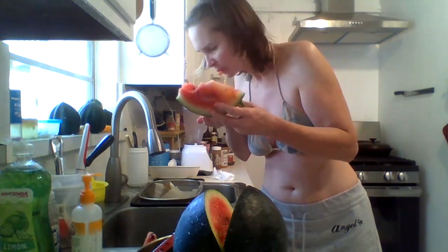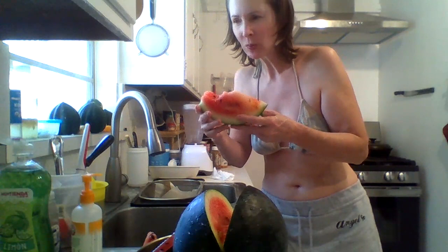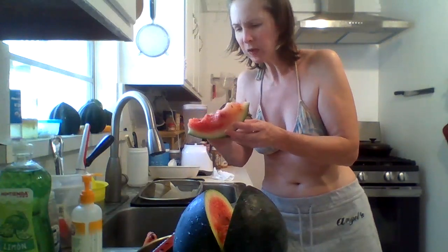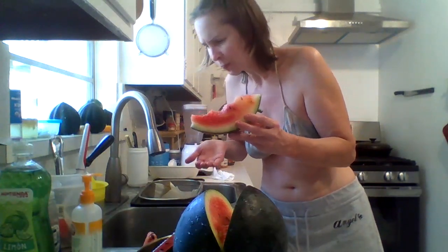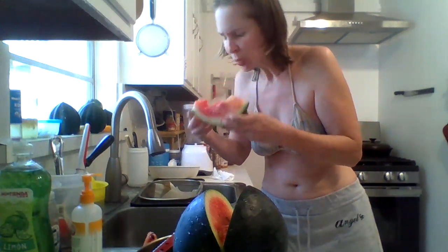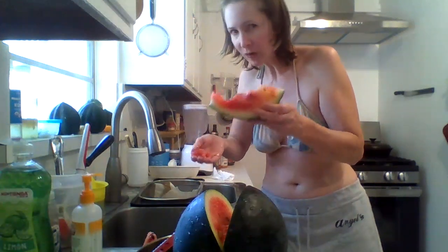I should save the seeds. On a scale from one to ten — ten being the sweetest, best watermelon ever — it's not a ten. I'd say it's about a five, unfortunately. There is some sweetness, but I've had some really really sweet watermelons from the store. There's a lot of seeds in this thing too.